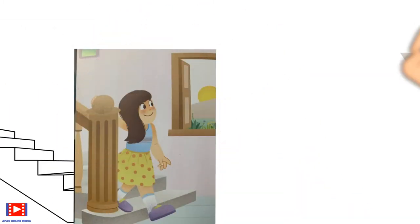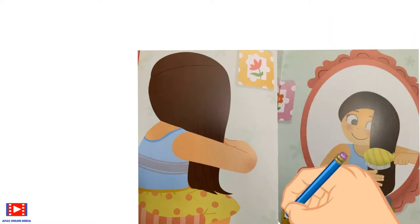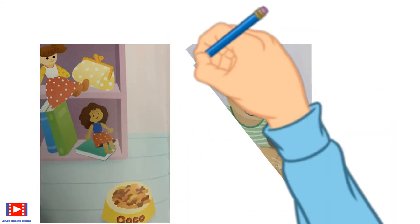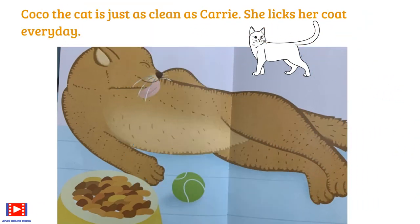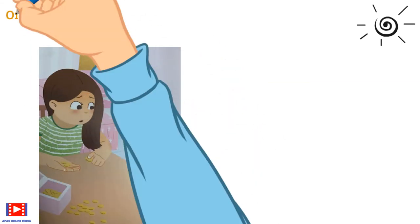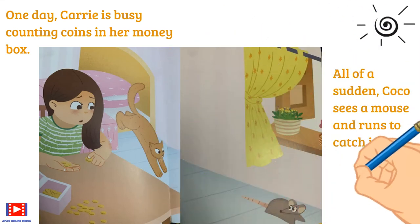Carrie is a clever little girl. She can tell the time on the clock. Every morning Carrie wears clean clothes and always combs her hair carefully. Carrie has a pet cat, brown in color, named Coco. The cat is just as clean as Carrie — she licks her coat every day. One day, Carrie is busy counting coins in her money box when all of a sudden Coco sees a mouse and runs to catch it.